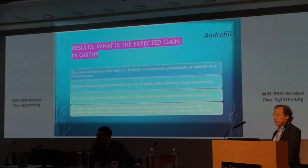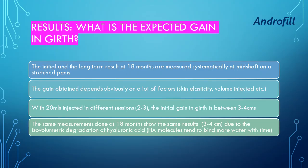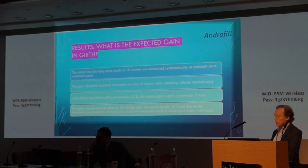What is the expected gain in girth? Initial and long-term results at 18 months are measured systematically at mid-shaft on the stretched penis. The gain depends on factors such as skin elasticity and volume injected. With 20 mls injected over two or three sessions, the initial gain in girth is three to four centimeters. The same measurements at 18 months show the same result — three to four centimeters — due to what we call the isovolumic degradation of hyaluronic acid, meaning hyaluronic acid molecules tend to bind more water with time.